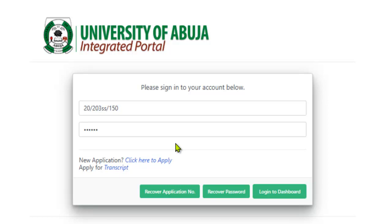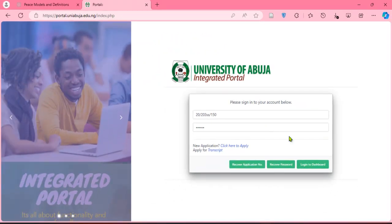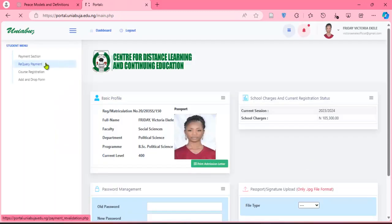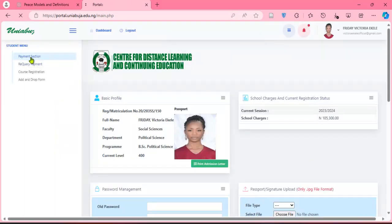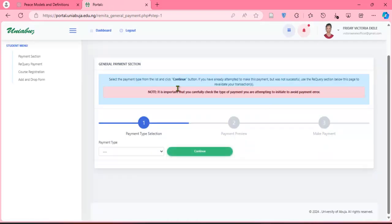That is the privilege information I want to share — kindly like the video, subscribe, and make a comment. Now let's go ahead with the demonstration. I'm going to use a student account as an example. You enter your matric number and password, then click login. Once logged in, to make your payment, come to the payment section.